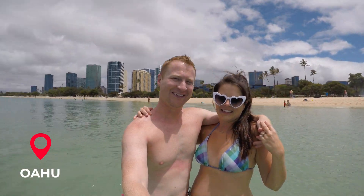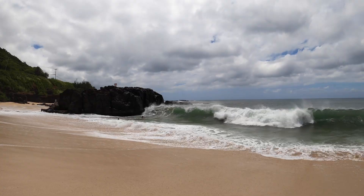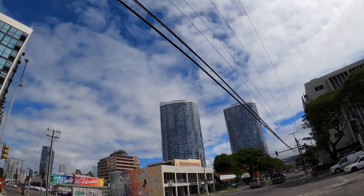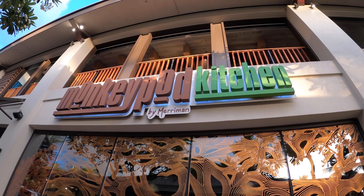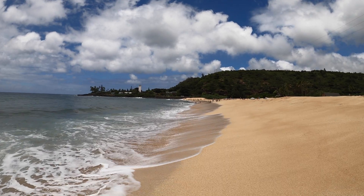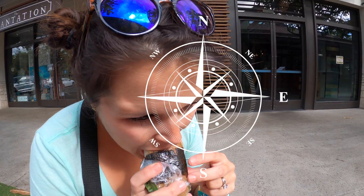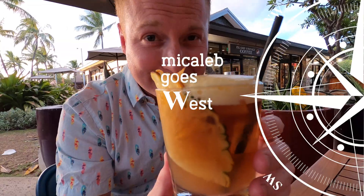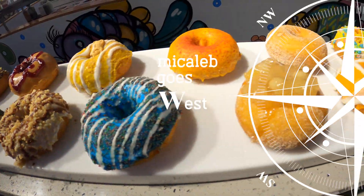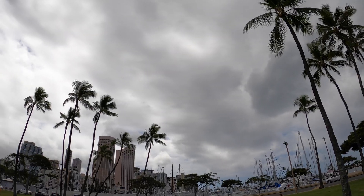Aloha and welcome to the Hawaiian paradise known as Oahu. As Hawaii's most visited island, this place has something for everyone. But for us, we are foodies. So on our trip, we ventured all over the island to sample some amazing culinary treats. Join us for outstanding Hawaiian craft cocktails, grocery store staples, and even some perverted donuts. Welcome to the Oahu Food and Drink Tour.